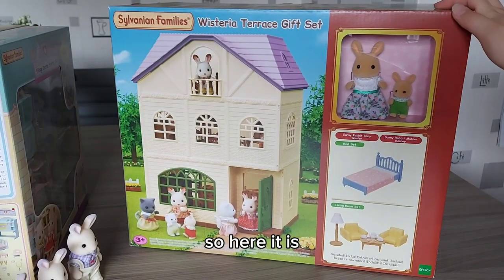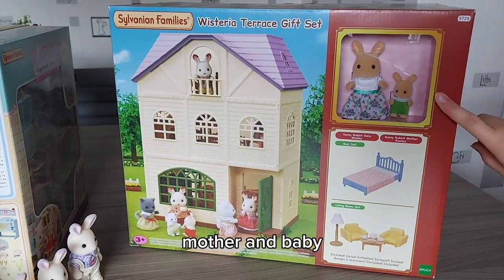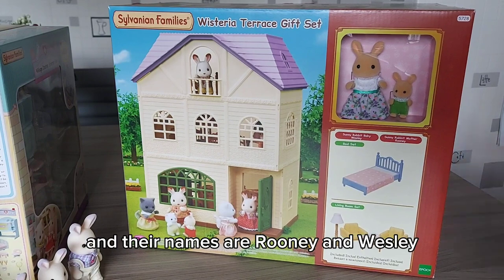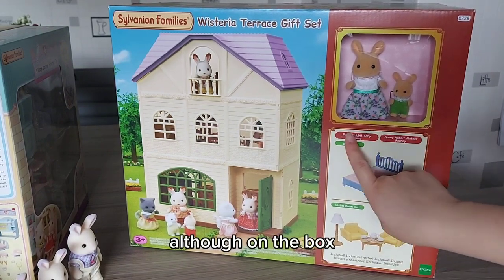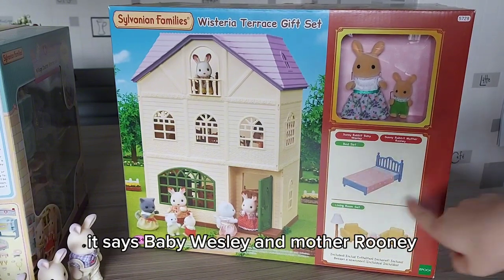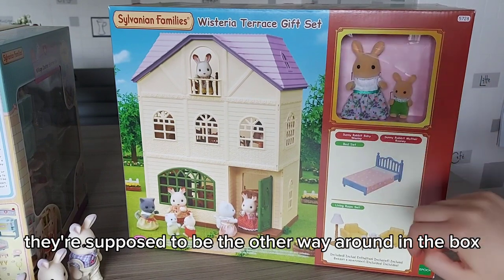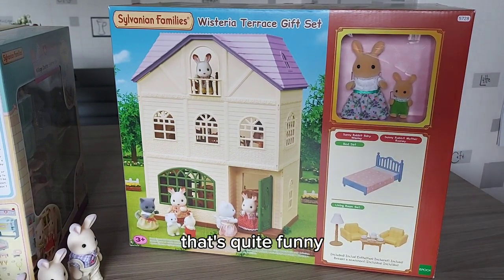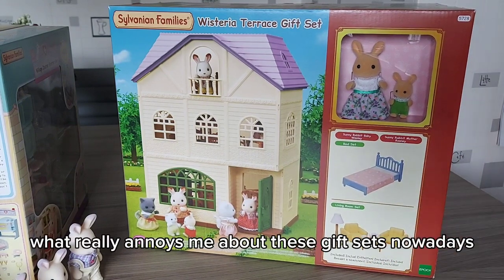Here it is, and it comes with the sunny rabbit mother and baby. Their names are Rooney and Wesley, although on the box it's got their names around the wrong way - it says baby Wesley and mother Rooney. So maybe originally they're supposed to be the other way around, or they just put the names on the wrong way - that's quite funny.